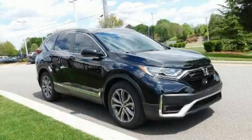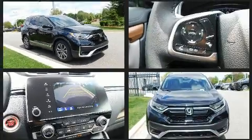Treat yourself to a test drive in the 2020 Honda CR-V. Turbocharger technology provides forced air induction, enhancing performance while preserving fuel economy.